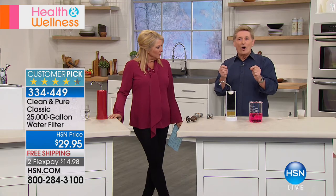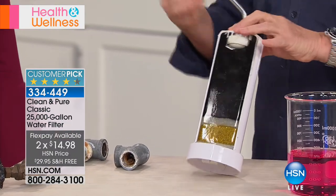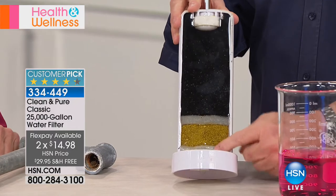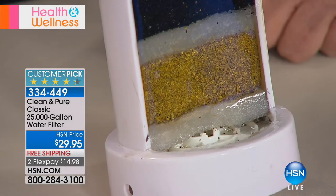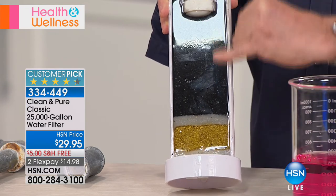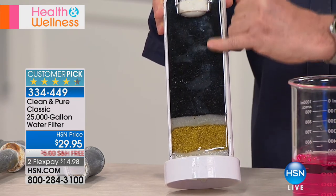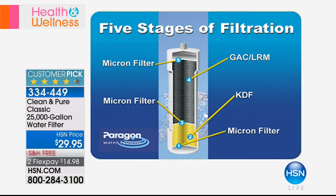The reason it lasts that long is inside there's a bacteriostatic filter developed by the people at Paragon that prevents the future growth of bacteria. Inside the filter: water comes in from underneath through one layer, then hits the gold area — that's KDF, a special electrochemical process different than anything else. Then another filter, another micron layer, then the black area which is all recycled coconut shells that act as an ionizer to balance and ionize the water, then another filter on top. Five stages of filtration — most water filters have three, some have four, this has five.